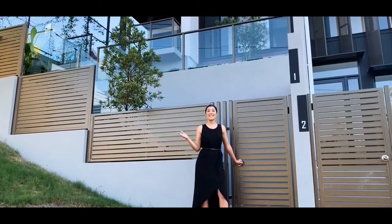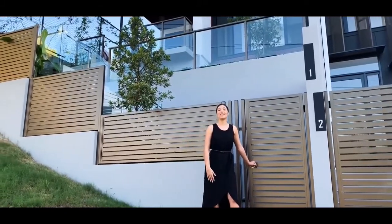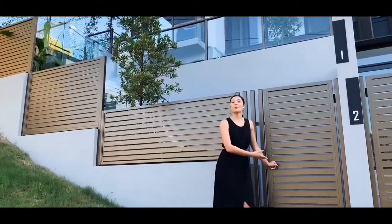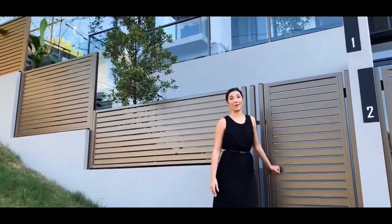Velocity Property Group has designed yet another luxurious development in the heart of Turinga. Welcome to Park on Oxford. Come on through and let me show you this beautiful townhome.